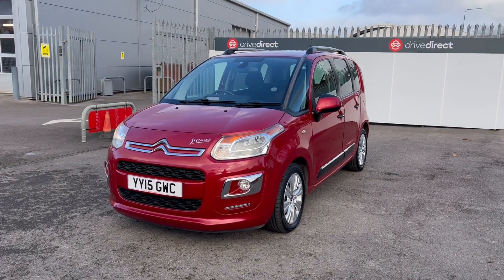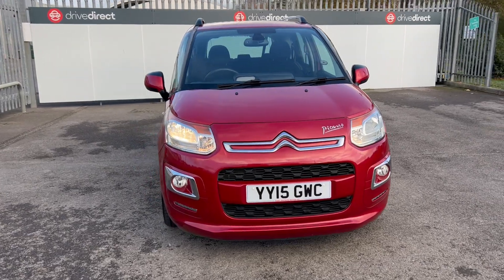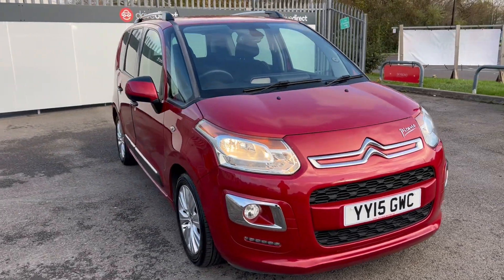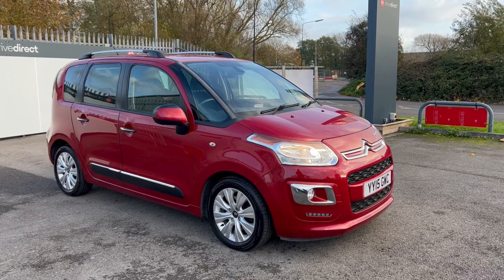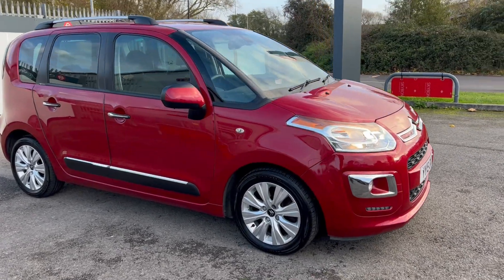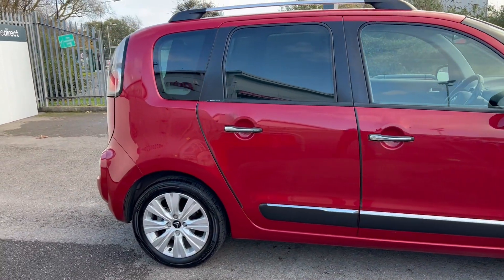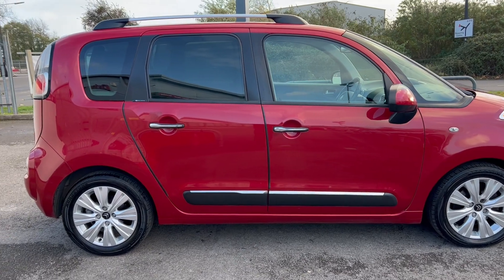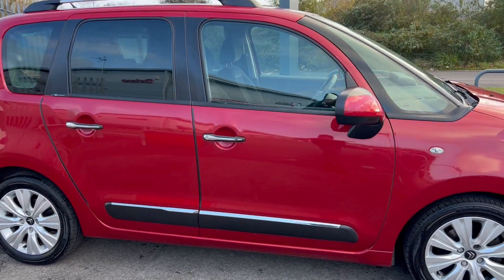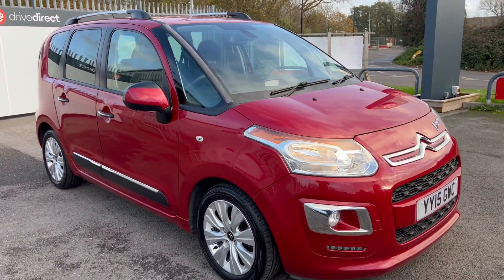Hello and welcome everyone to this auction video for this lovely Citroen Picasso on a 15 plate. This one is very tidy indeed, full service history, very low mileage — just over 60,000 miles. It does look very clean and tidy and drives very well too. I've just taken a load of photos inside and out, so please do study the photos attached to the auction listing.